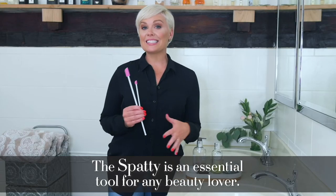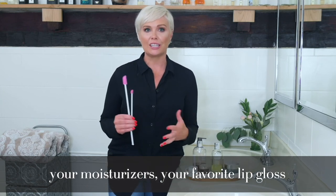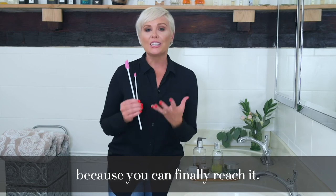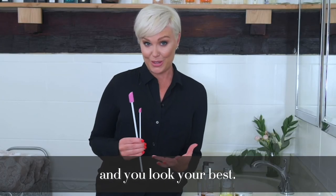The Spati is an essential tool for any beauty lover. It means you can finally get the rest of your foundation, your moisturizers, your favorite lip gloss because you can finally reach it. Now you're actually saving money and you look your best.